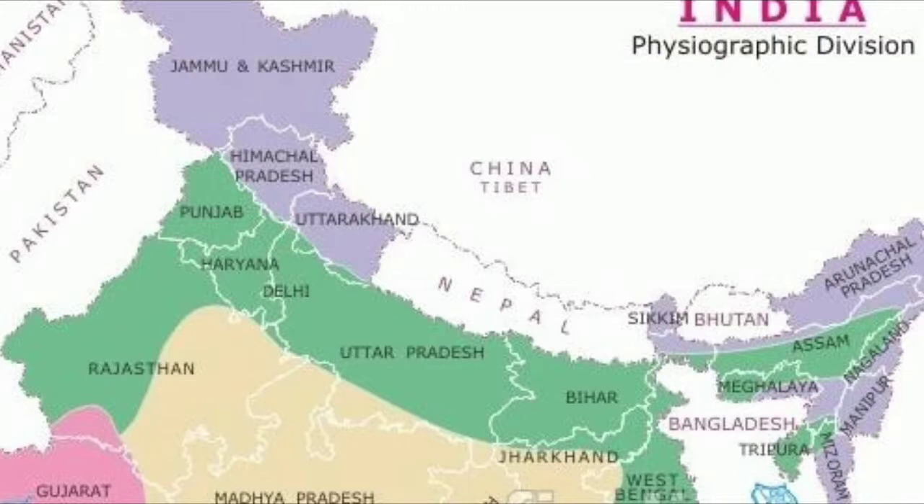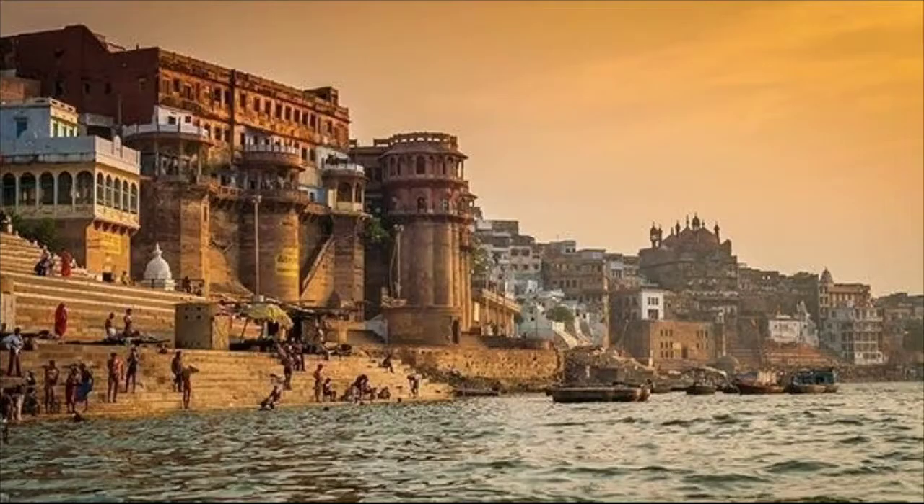Next is the main rivers. Many rivers flow through this plain. Some of these rivers originate in the Himalayas and others in the southern plateaus. The Indus, the Ganga, and the Brahmaputra are the most important rivers of the northern plains. These rivers flow down the Himalayas and bring rich soil, spreading this fine soil on the northern plains and making them fertile. The fine soil deposited by the rivers is called alluvium.